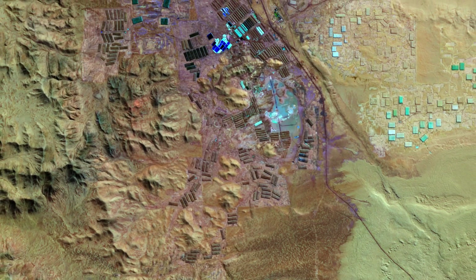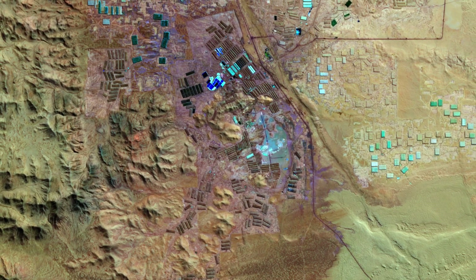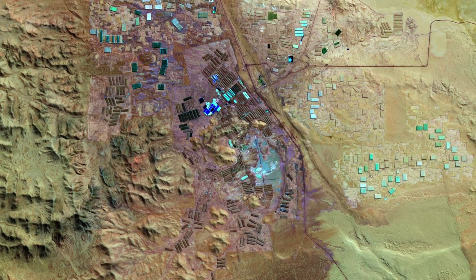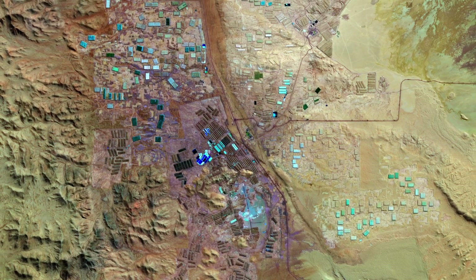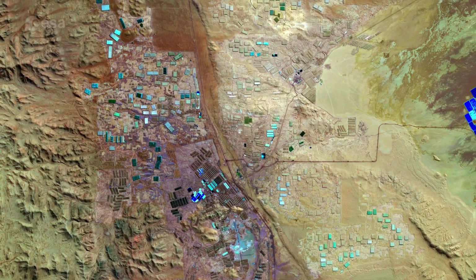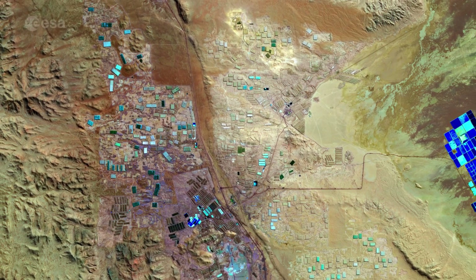In this image, a specific area in the Tarapacá region in northern Chile is featured, where some of the largest caliche deposits can be found. It is here where nitrates, lithium, potassium and iodine are mined.